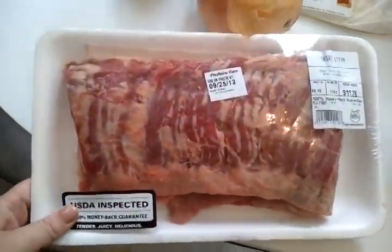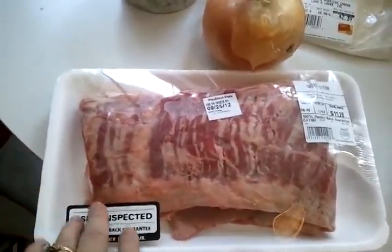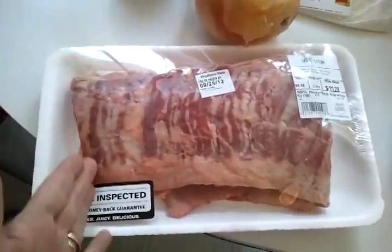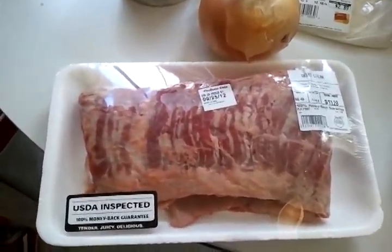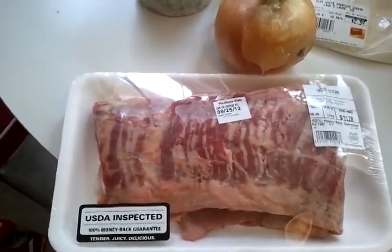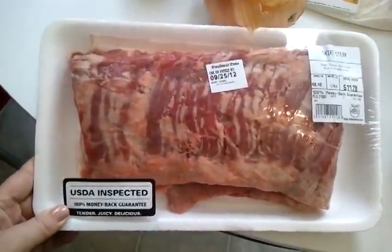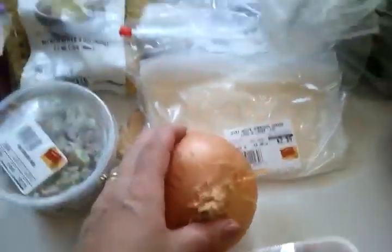It looks fatty but I will be trimming the fat off and grilling it up. These are a great option if you are serving a crowd — if you get two of these, slice them up, they are totally amazing. You can flavor them up. I'm gonna be grilling and marinating them, and I will get a whole other video up soon, probably this weekend, on how I'm gonna be cooking this.